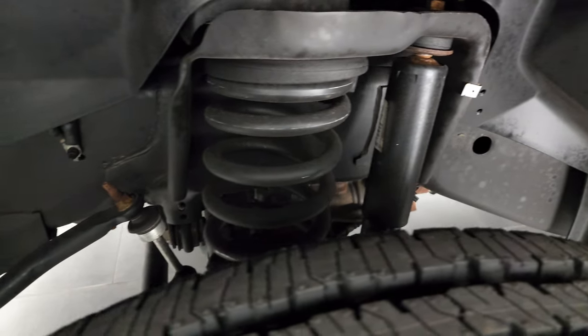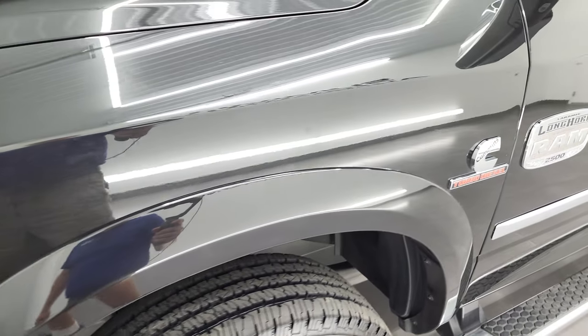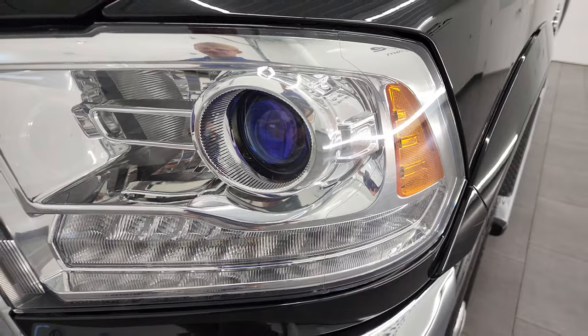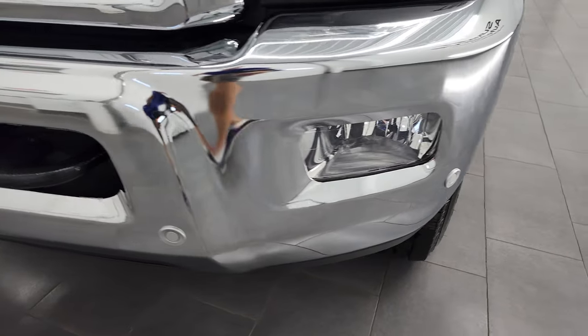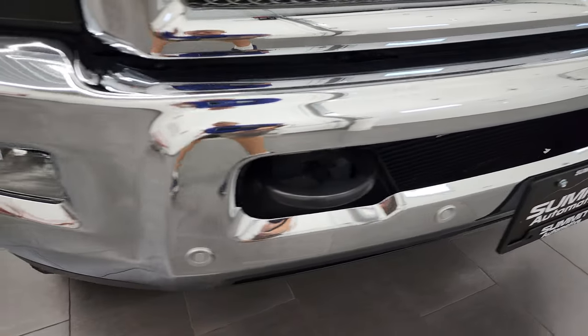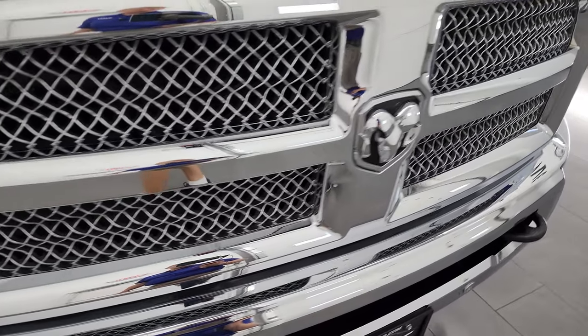Look at how clean that frame and underbody is, very, very nice. Front fenders are in excellent condition, I didn't see any dents or dings. You do get the projector style headlamps, the LED running lights, and the factory fog lights. Front bumper is in excellent shape and does have the front bumper parking sensors, factory fog lights, the chrome trimmed grill — part of that Longhorn edition.